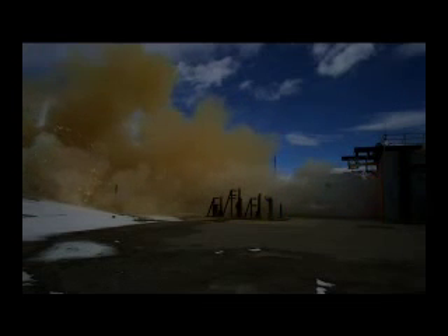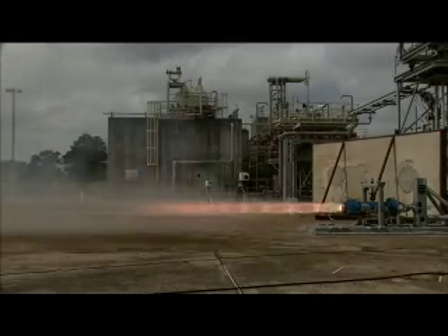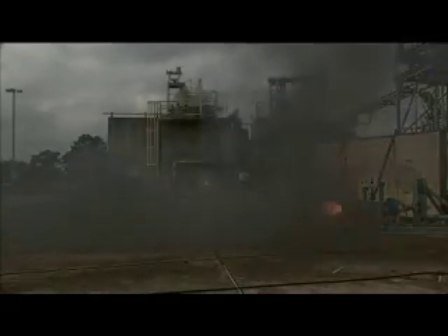Other rocket tests, including the firing of the first stage igniter and the Ullich motor test, further advance the development of hardware as it moves from the drawing board to the test stand.